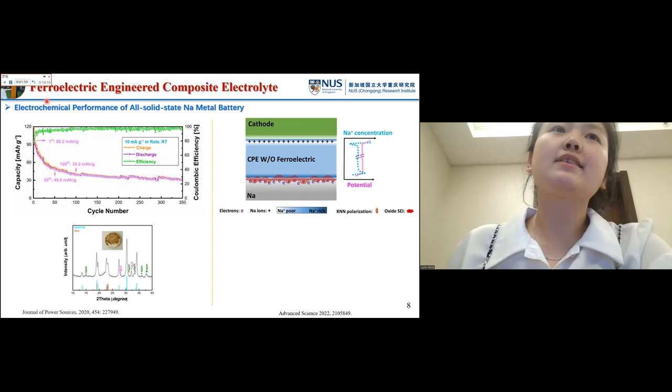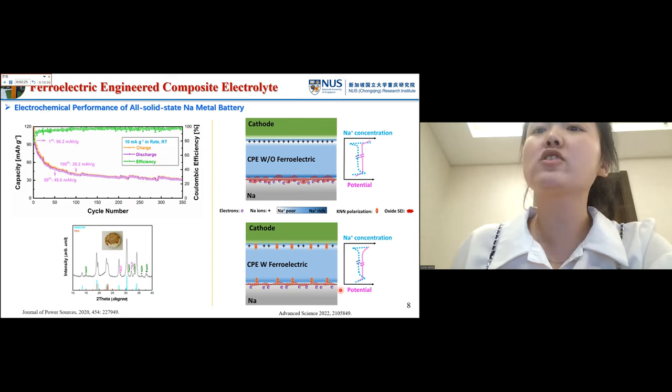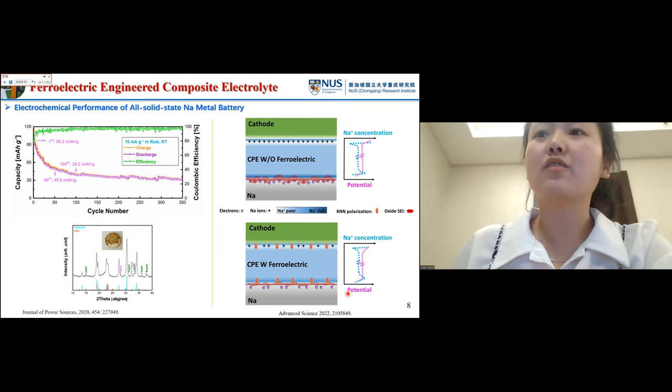To solve this problem, we prepared a ferroelectric engineered composite electrolyte, introducing a ferroelectric layer at both interfaces — between cathode-electrolyte and anode-electrolyte. During charging, the ferroelectric polarizations can be switched, and the oriented ferroelectric polarizations build a local electric field in the opposite direction of the interfacial potential drop. This weakens the interfacial space charges, facilitates ion diffusion at the interfaces, and reduces the growth of the oxide SEI layer, thereby improving battery performance.